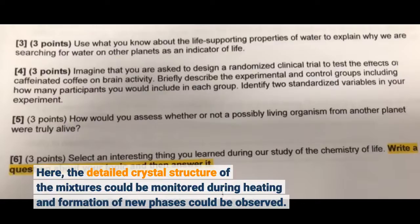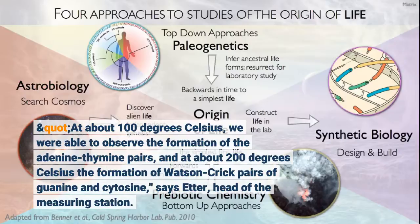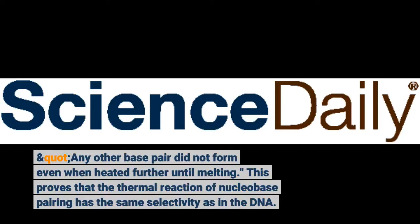At about 100 degrees Celsius, we were able to observe the formation of the adenine-thymine pairs, and at about 200 degrees Celsius the formation of Watson-Crick pairs of guanine and cytosine, says Etta, head of the measuring station. Any other base pair did not form even when heated further until melting. This proves that the thermal reaction of nucleobase pairing has the same selectivity as in the DNA.